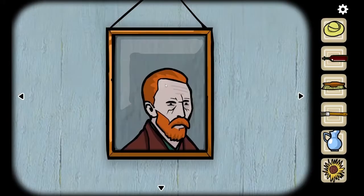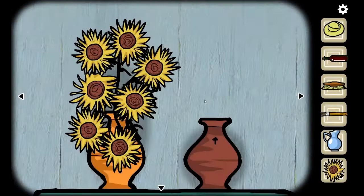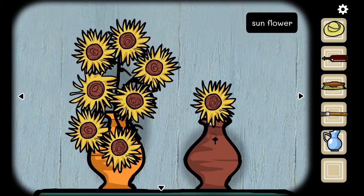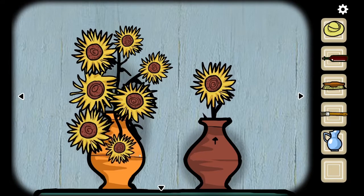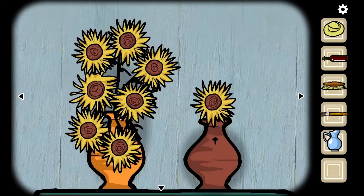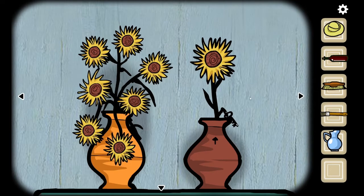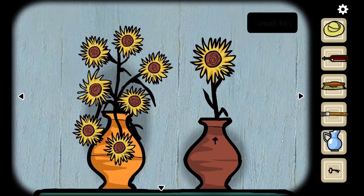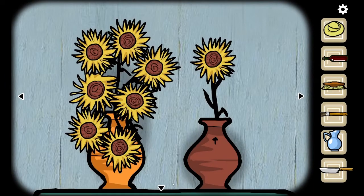I'm gonna guess at some point we're doing the ear thing, because that's obviously concerning. Now I know what this does — nope nope nope. The flower puzzle is basically a pain in the ass. You just have to make all of these small and make this one big. Now we have another key which I'm going to guess opens up the other side of this cabinet — and now we have a knife. I think we're still missing a picture piece somewhere so we're gonna look for that.